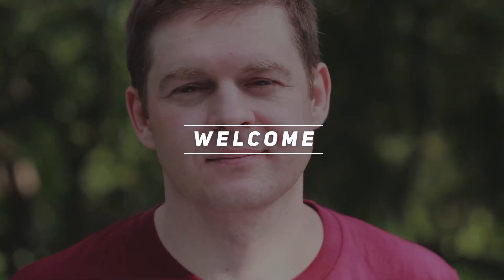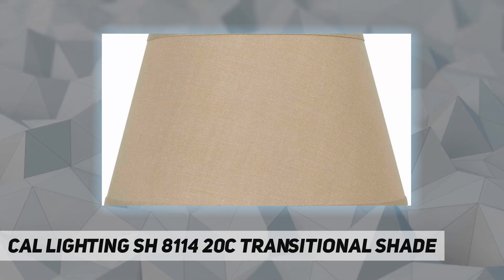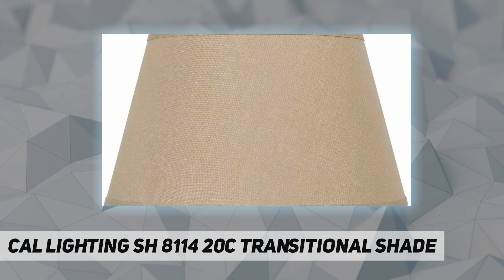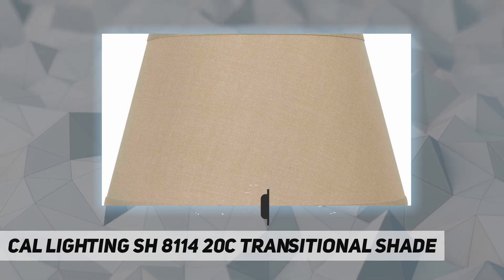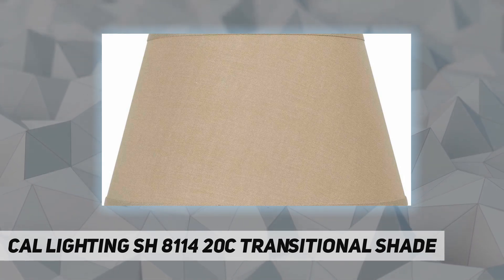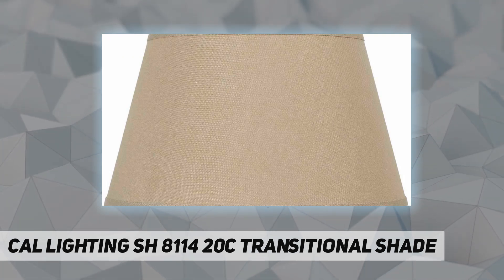Hey, welcome back to my channel. Cal Lighting shade, part number calsh8114-20c. Item weight: 1.2 pounds. Product dimensions: 20.8 by 20.8 by 22.8 inches. Country of origin: China. Item model number: calsh8114-20c. Color: bronze.